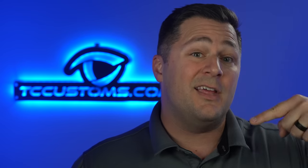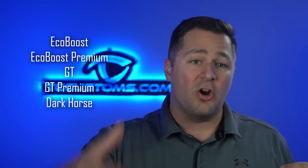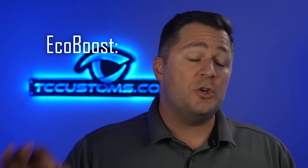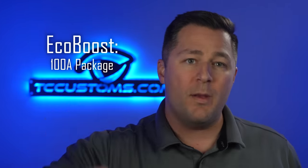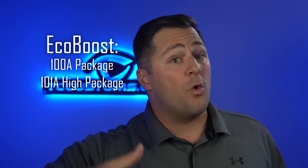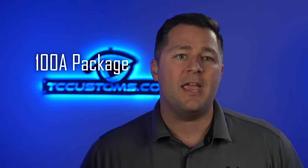Let's jump into the different trim levels and what's available. You've got the EcoBoost, EcoBoost Premium, the GT, the GT Premium, and the Dark Horse. The EcoBoost is going to be the standard equipment and that is going to be the 100A equipment group. You also happen to have a 101A equipment group, but let's cover what's included in that 100A first.